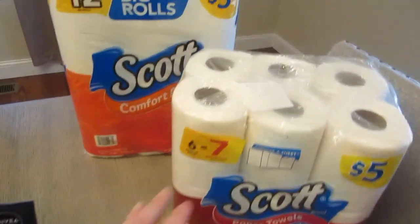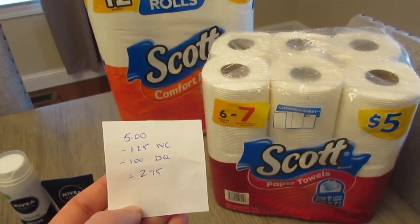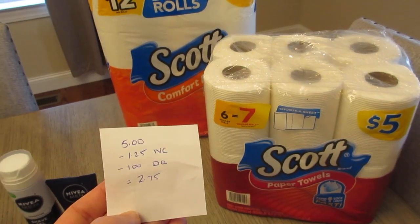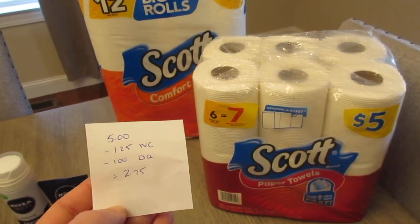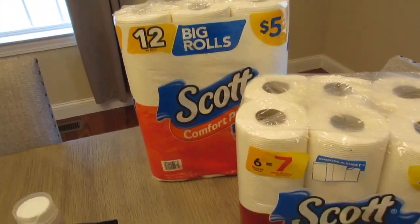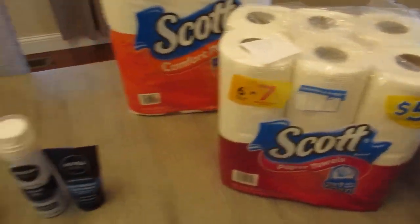The other deal I did is on paper towels and toilet paper — they're $5 each. There's a $1.25 Walgreens coupon you load to your card, and each product also has a $1 manufacturer coupon, so it comes to $2.75 each — $2.75 for the paper towels and $2.75 for the toilet paper. Just a good price on paper products.